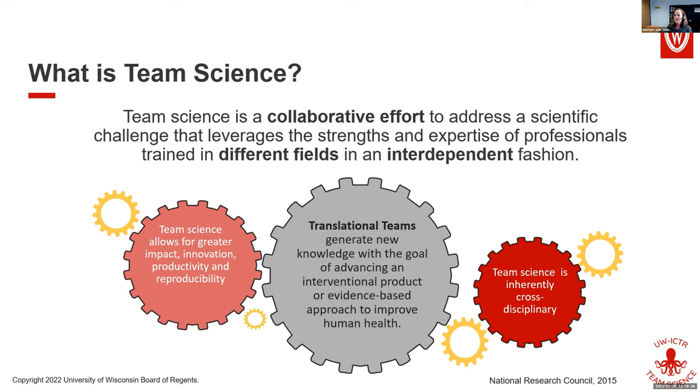Team science is a collaborative effort to address a scientific challenge that leverages the strengths and expertise of professionals trained in different fields in an interdependent fashion. Sometimes people get confused — team science isn't necessarily one lab collaborating together. You need at least two people to make it a team, but it can also be hundreds of people. It must be interdisciplinary, and the notion of being interdependent is really important, because what we're talking about is the co-creation of knowledge and processes.